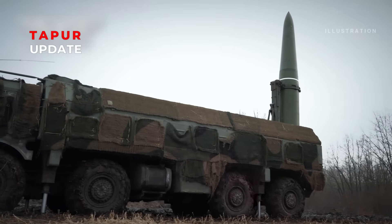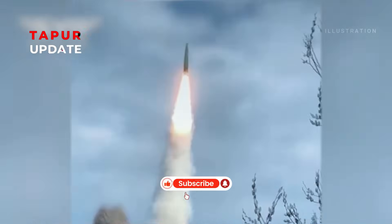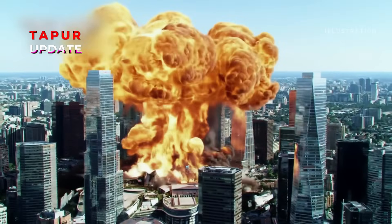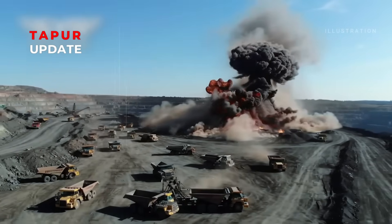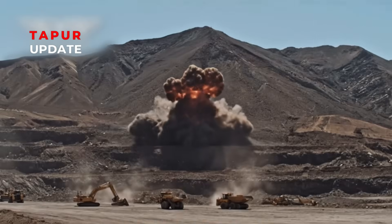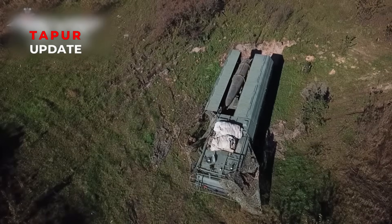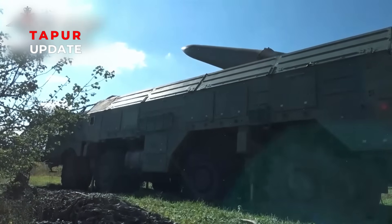Fourth, warhead flexibility. Iskander can carry various payloads, including high-explosive fragmentation, anti-bunker penetrators, cluster munitions, thermobaric warheads, and even tactical nuclear warheads. This versatility allows it to be used in both tactical and strategic missions.